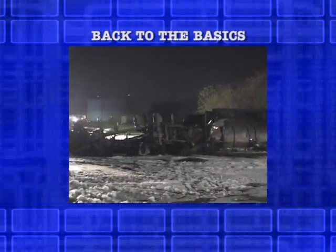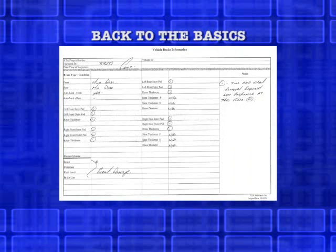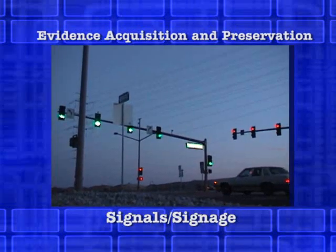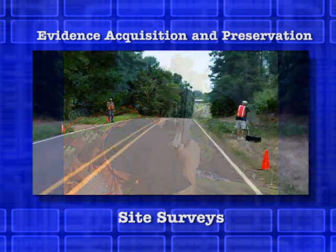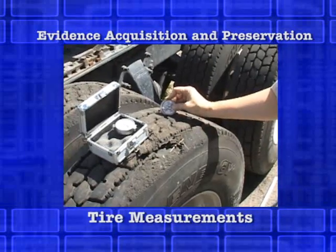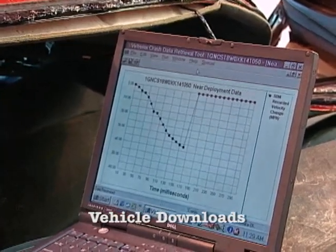ATA has developed a comprehensive list of areas to focus on in the gathering of essential data in an accident. Among the items emphasized are visual records of the site and area of impact, as well as vehicle data download.